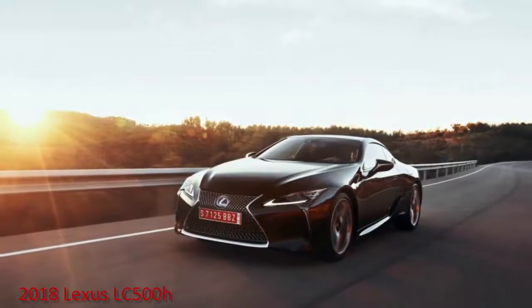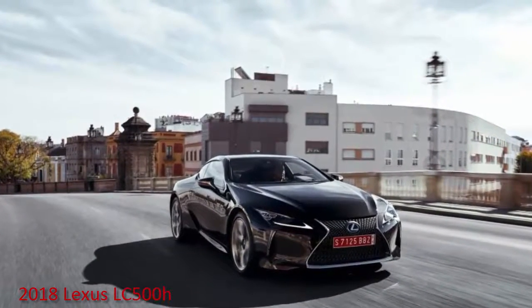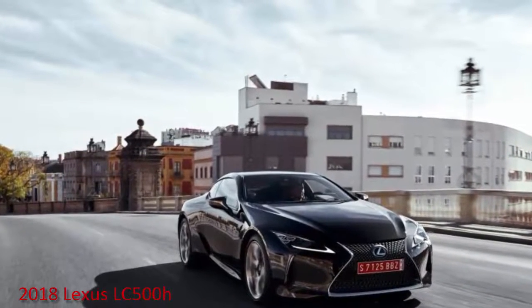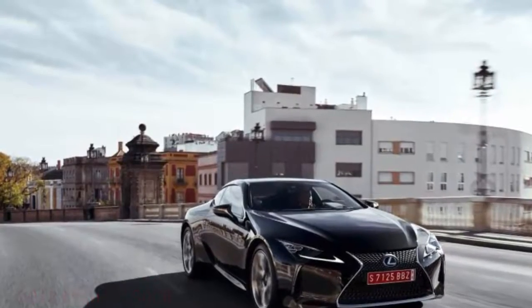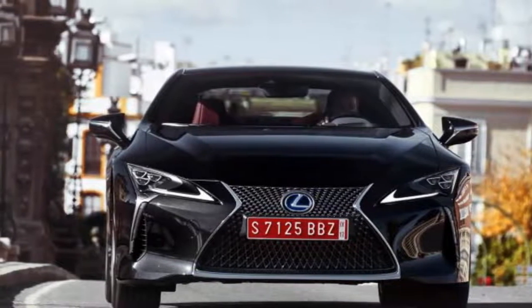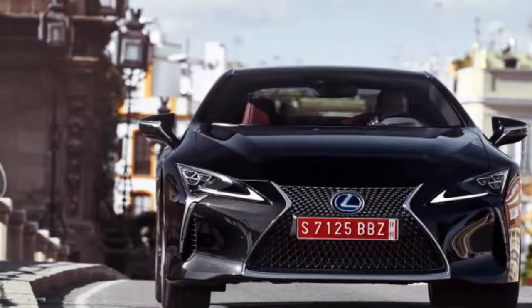The mission to build exciting cars could bode well for the brand's ability to court enthusiasts going forward, and it also portends good things for the new LS sedan, which will ride on a larger version of the LC's all-new front-engine, rear-wheel-drive architecture, dubbed GaL, for Global Architecture Luxury. The company promises an increased focus on dynamics across the lineup going forward.